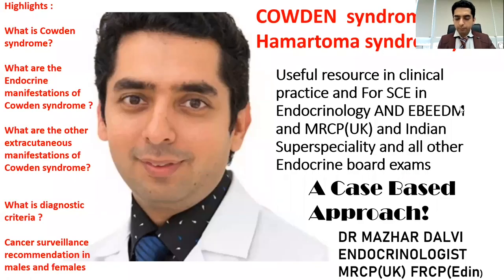Good afternoon everyone. Hope you are doing well. Today we are going to discuss another inherited endocrine syndrome — a very important syndrome from an exam perspective, and every year there are at least one or two questions asked from this syndrome.